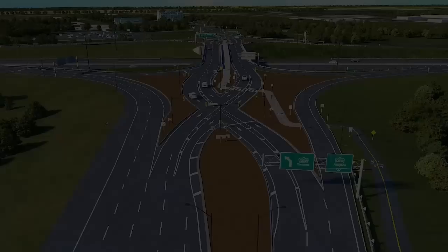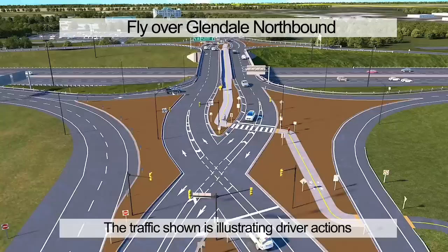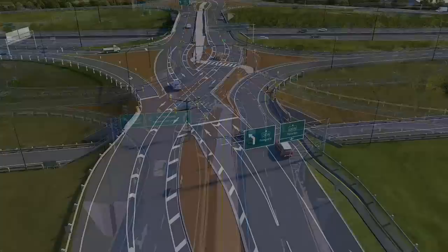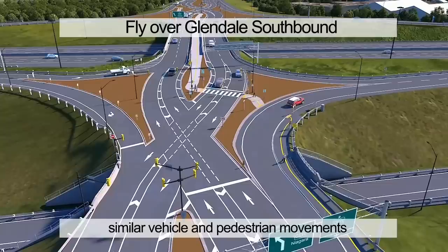This flyover is following Glendale Avenue northerly. The traffic shown is illustrating driver actions as the vehicles approach traffic signals and stop signs while using the interchange. This flyover is heading southbound, showcasing similar vehicle and pedestrian movements.